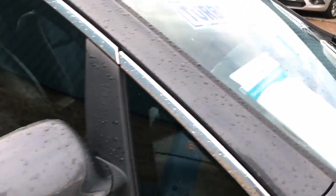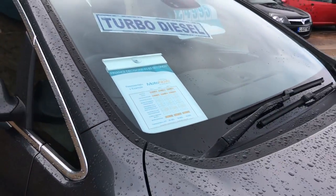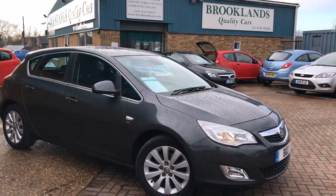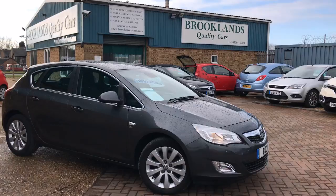We can give you some great finance options and we can take your car in part exchange. If you've got any questions please give me a call. Please continue to share these videos, check out our other videos on Facebook and invite your friends to like our Facebook page. Thanks for watching.